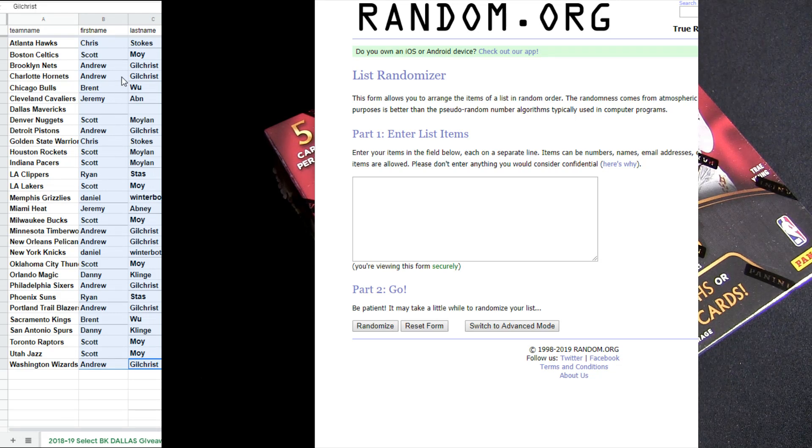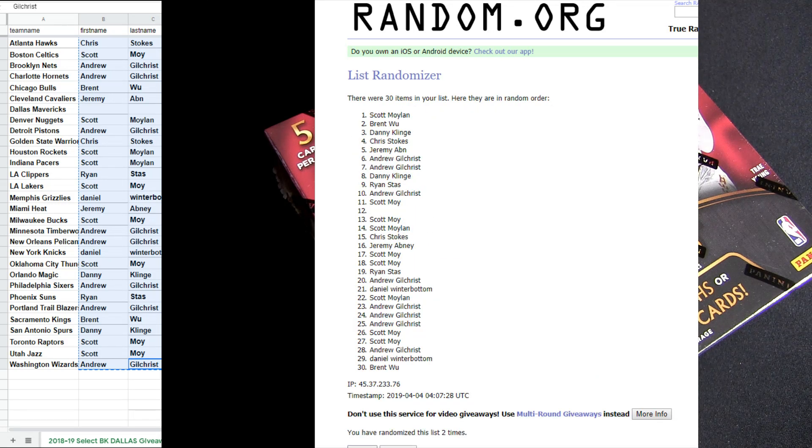Alright, let's go ahead and do 18-19 Select BK number 17, five times here in the mixer. That's one, two, three, four, five clicks. Top spot is Andrew G.